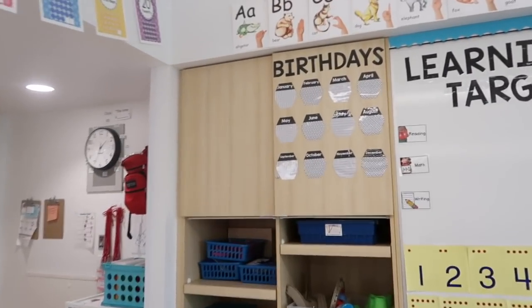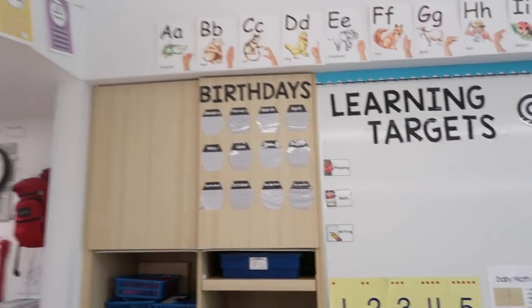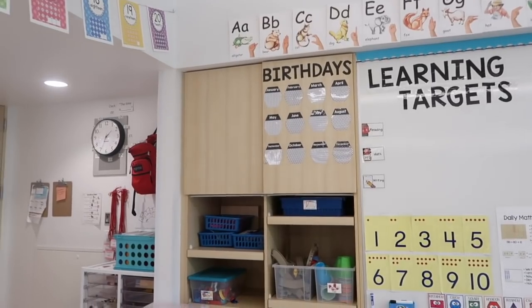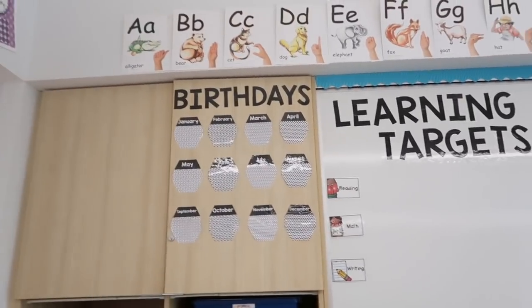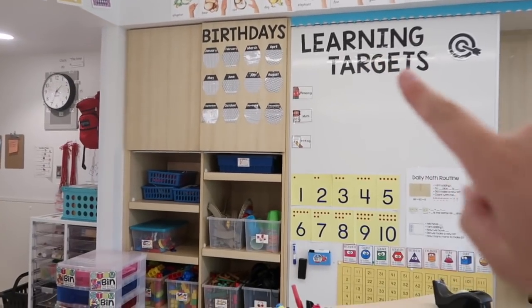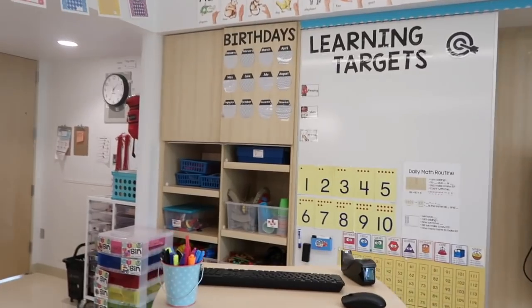The birthday board is all done! I really like how it turned out. The glare is kind of bad because the light is right there, but maybe I could use some matte spray to help with that. I especially like how all the labels in my classroom for all the boards are now the same font and the same color — I think it makes it way more cohesive and I really like it.